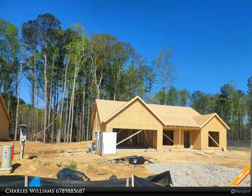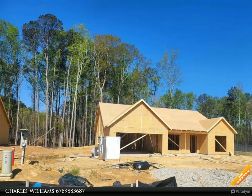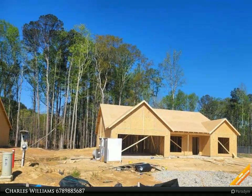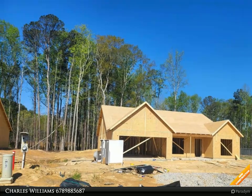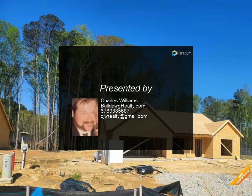Granite kitchen countertops with custom white cabinets; stove, microwave, and dishwasher included. Separate dining room with custom trim package. Master bedroom has walk-in closet. Master bath has walk-in closet, garden tub, and separate shower. Two-car garage, warranty, and patio.